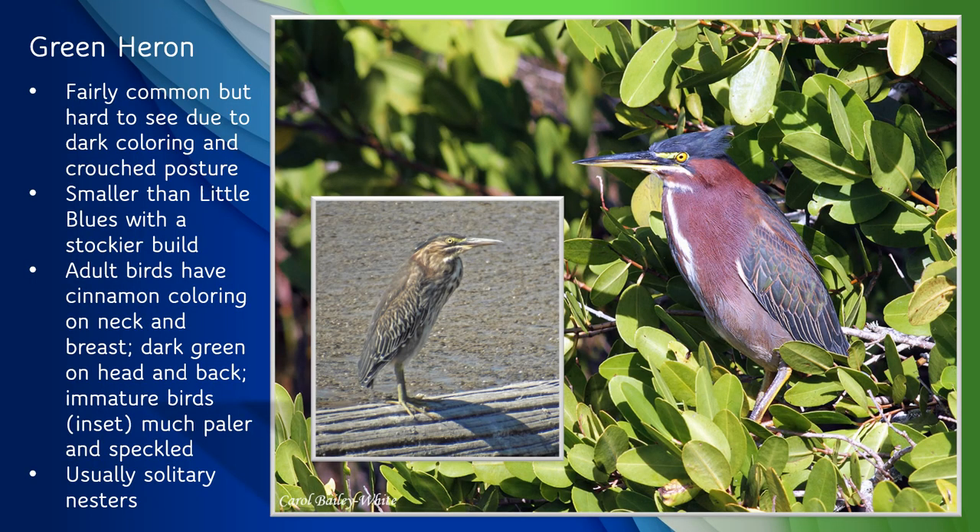Green herons are fairly common along the St. Johns River, but they can be harder to see thanks to their dark coloring and typical crouched posture. They're smaller and stockier than little blue herons, with a height of about 1.5 feet and wingspan around 2 feet. Adults have a rich cinnamon coloring on their neck and chest and dark blue-green feathers on their backs. Immature birds are much paler, with dark streaking on their breasts and speckling on their wings. Corvids like crows and ravens are well known for their tool use, but green herons also use tools: when hunting, they'll drop insects, twigs, feathers, or even bread crusts to entice small fish, then sit completely still until their prey is in range and strike lightning fast. Green herons sometimes nest in colonies, but are usually solitary nesters.